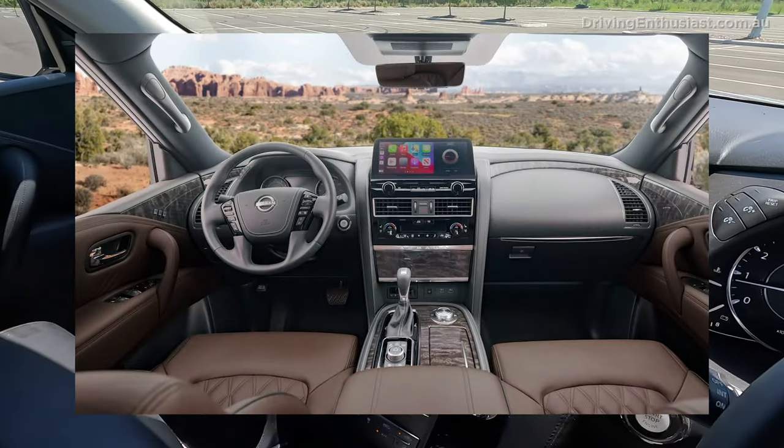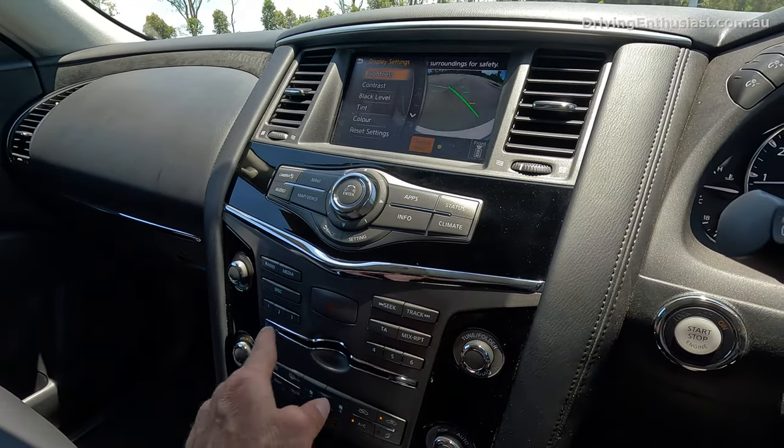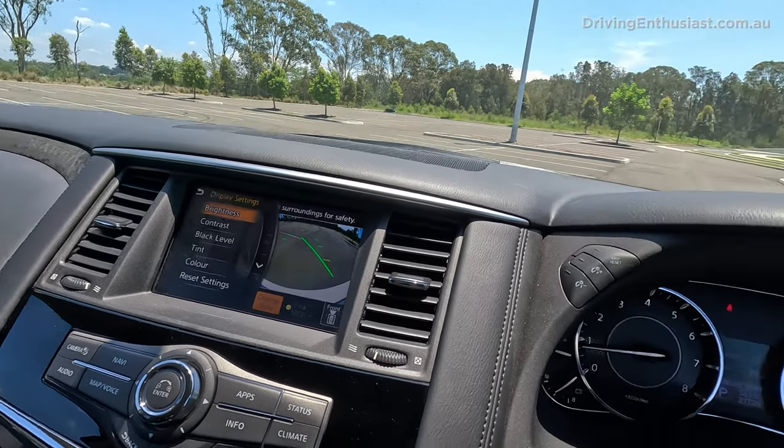Number 3: overseas the Y62 was updated around 2020 with a brand new dashboard design, but in Australia we still get the old setup. The screen is tiny and it doesn't even come with Apple CarPlay or Android Auto. Connectivity apps are becoming very popular because you can mirror phone apps onto the screen without touching your phone. I don't know why Nissan Australia hasn't introduced that new touchscreen dash, especially as they're running out the Y62 before the new model arrives — it would be a great way to send it off.